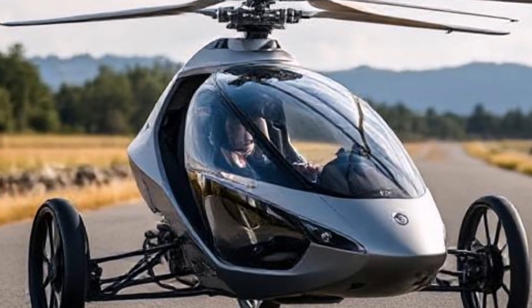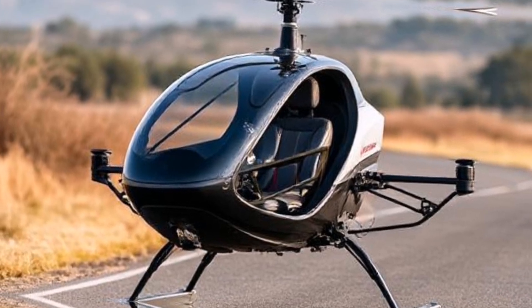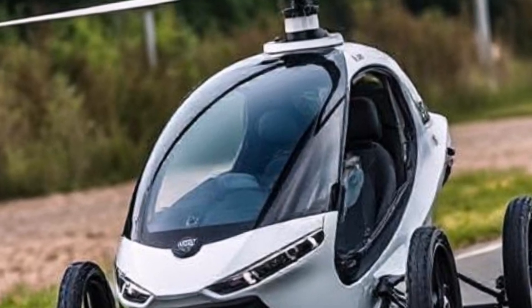Safety features: The PAL-V Liberty includes various safety systems, including a ballistic parachute that can be deployed in case of an emergency during flight.